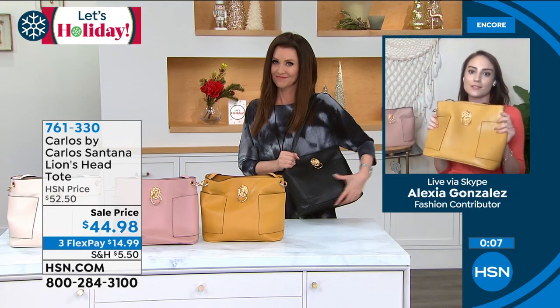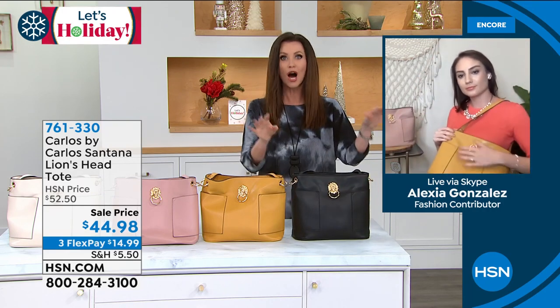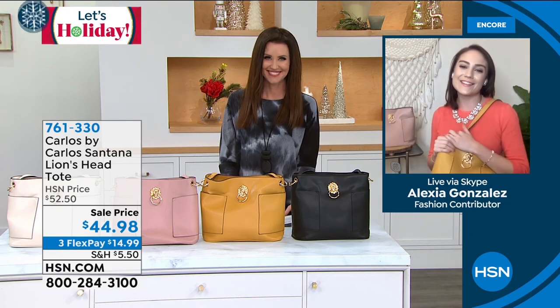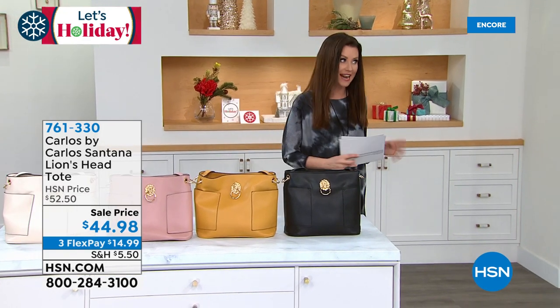Perfect size — a go-to for the holiday season. Nobody would know it was not genuine leather — they're going to think it cost you hundreds and hundreds of dollars. Alexia, thank you so much — what a treat to be with you. $44.98 — that's the first and only time we've ever offered it at that price.